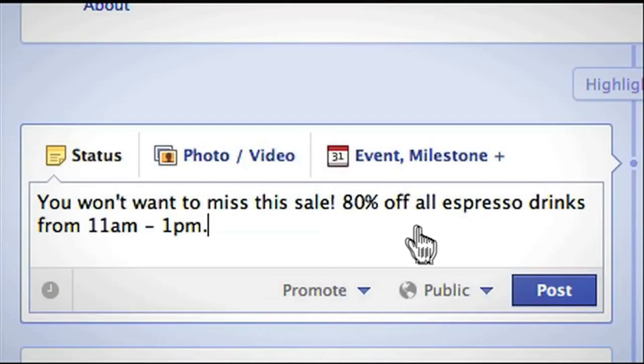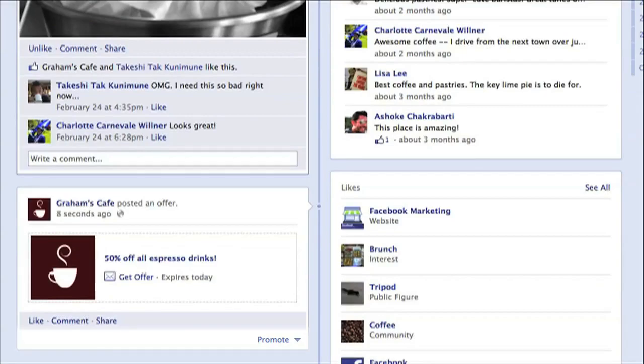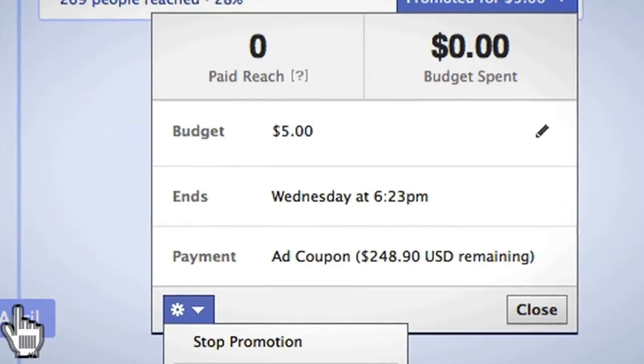You can promote any post as you're creating it, or you can promote a recent post that's already live on your page. Any post that's less than three days old can be promoted. Once you promote a post, it can be paused and resumed anytime.